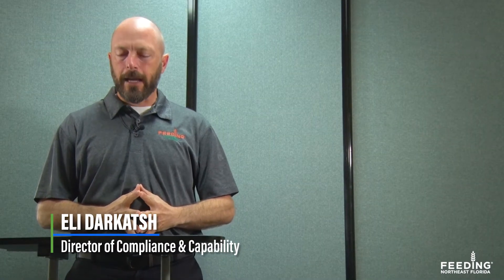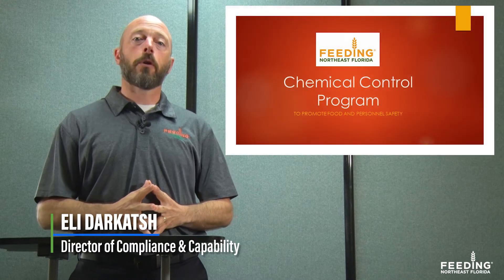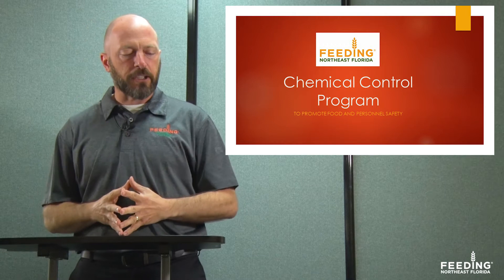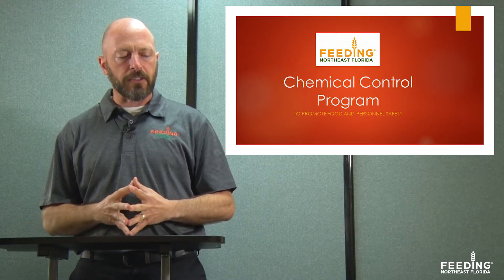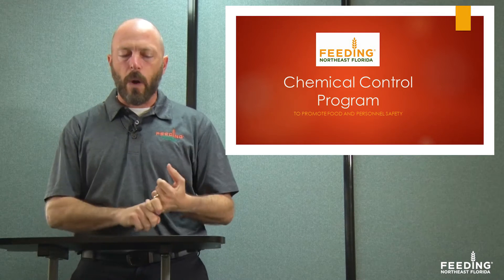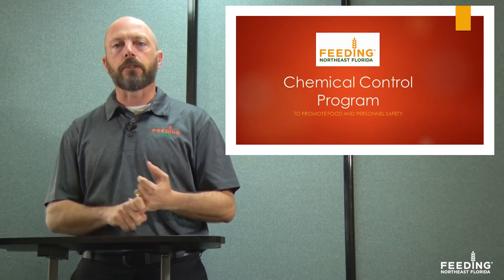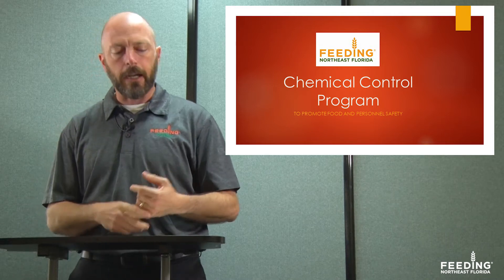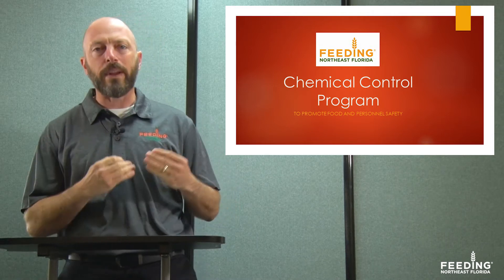Hello, I'm Elliot Darkash from Feeding Northeast Florida, and today we're going to talk about the chemical control program. This is important to promote food and personnel safety — basically to make sure our handling and shipping of chemical products doesn't compromise food safety, and ensures the production and distribution of quality, safe, legal food products. This includes pest management, maintenance, sanitation, hygiene, and some other categories too. We need to receive this training annually, comply fully, and any concerns or deviations have to be brought to the attention of management.